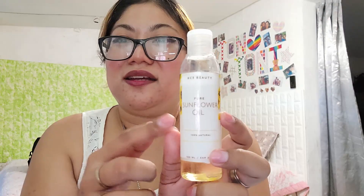I'm also using KC3 Beauty Sunflower Oil, which is 100% natural and it's really good on the skin. I just use it about two hours before I do my wash routine with the Micro Feel set.